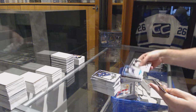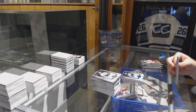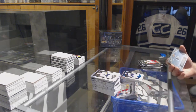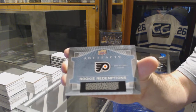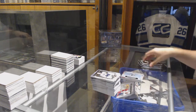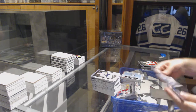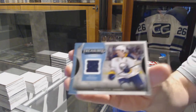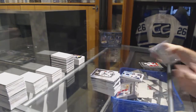For the Winnipeg Jets, Jacob Trouba numbered 85 Sapphire. Rookie Redemption, Philadelphia Flyers. We've got a Treasured Swatches for the Buffalo Sabres — Matt Moulson.